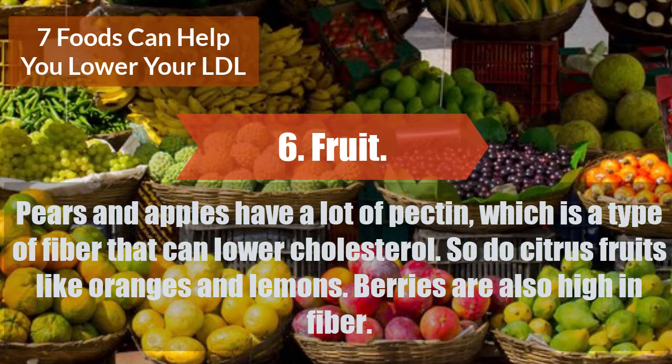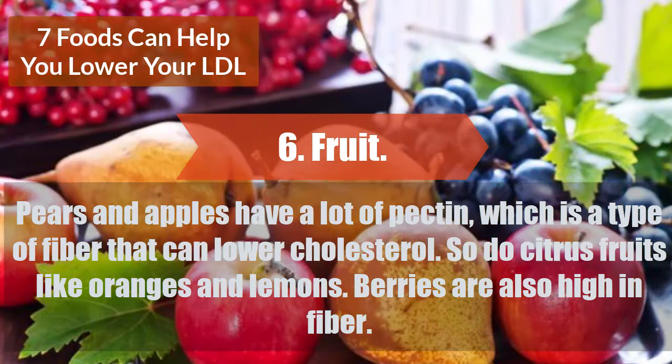Pears and apples have a lot of pectin, which is a type of fiber that can lower cholesterol. So do citrus fruits like oranges and lemons. Berries are also high in fiber.